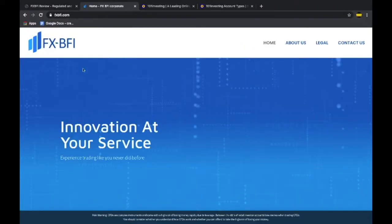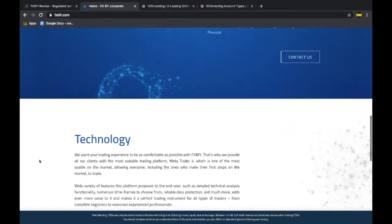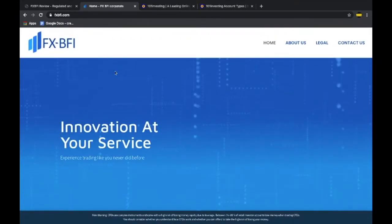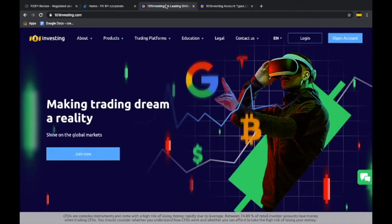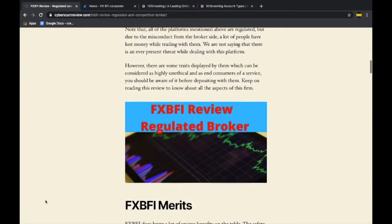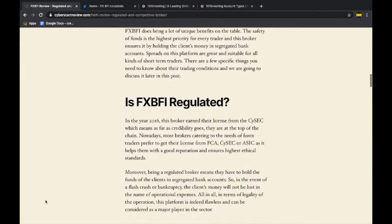The FXBFI platform by itself does not talk much about trading activities apart from providing a few specific details. The brand name which operates the entire trading activities is another platform basically owned by FXBFI, called 101investing.com. Let us first take a look at some of the merits.